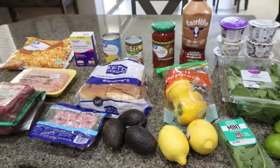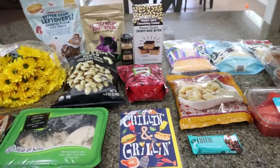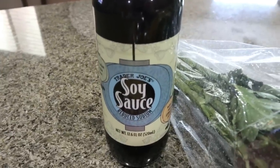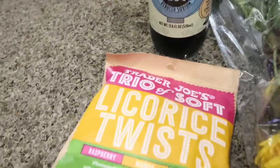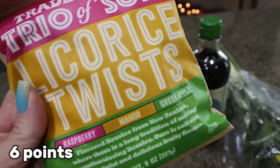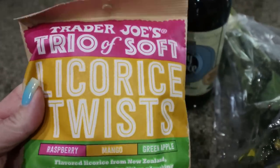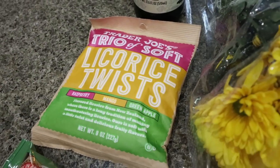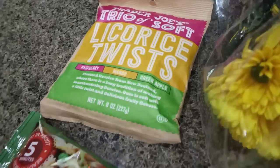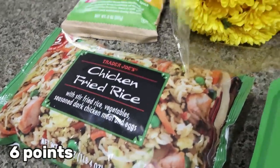Last part of this week's haul is from Trader Joe's. First, a refill of soy sauce — their soy sauce is my all-time favorite. I spotted a trio of soft licorice at the checkout for Troy — raspberry, mango, and green apple — the checkout lady told me it's really good. I also grabbed chicken fried rice, which is just a super easy, quick dinner for us.